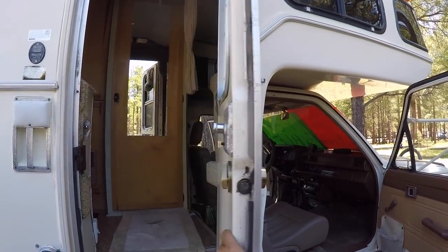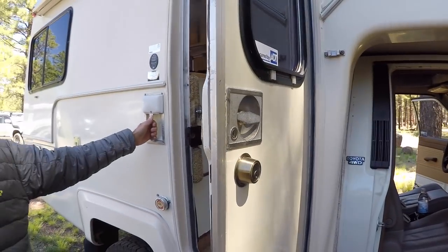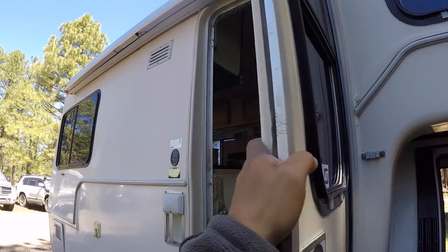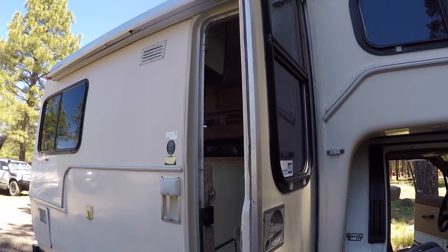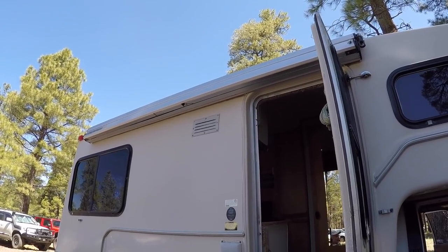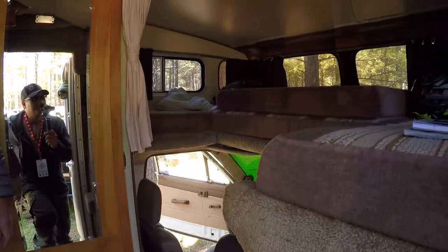This is the original door with a deadbolt so you can stay safe. The windows are also original and they're in really good condition. There's also a Carefree awning — important for the desert southwest to keep the sun off.